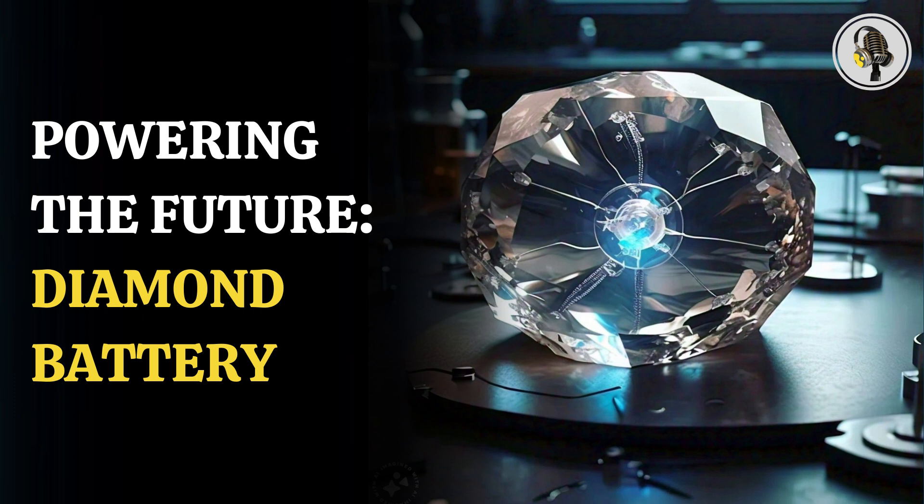Scientists from the University of Bristol and the UK Atomic Energy Authority have created the world's first carbon-14 diamond battery. They say that this revolutionary energy source can be used in various environments and become a sustainable solution.